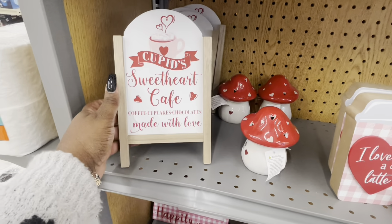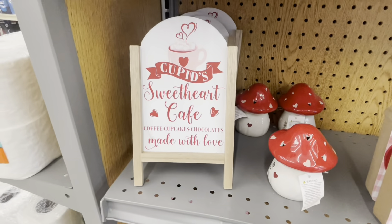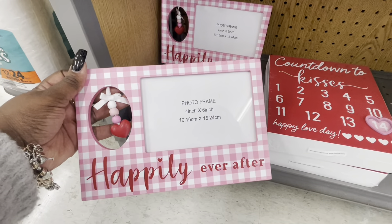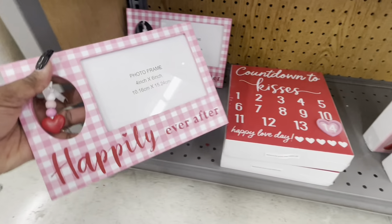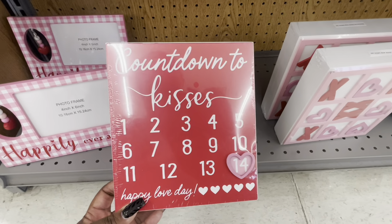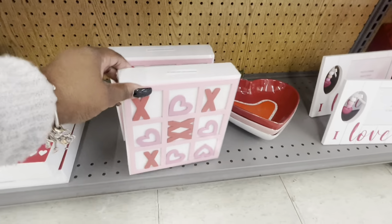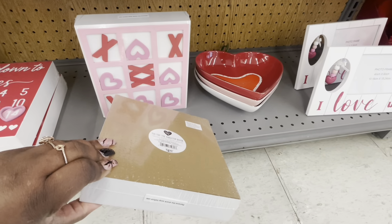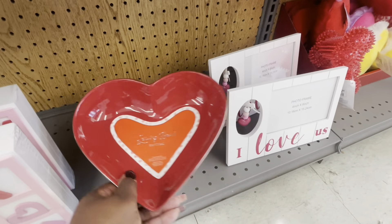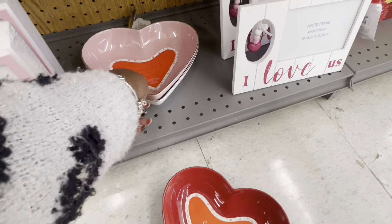$5 — sweetheart cafe, coffee, cupcakes. 'Chocolates made with love' — $4. Cute little cupid sign. Photo frame — that's $6. 'Countdown to kisses,' 'happy love day' — $6. Tic-tac-toe — that is $6. And then another one of the cute little pictures. Serving bowls — these are $7, saucy, a red one, a pink and white.